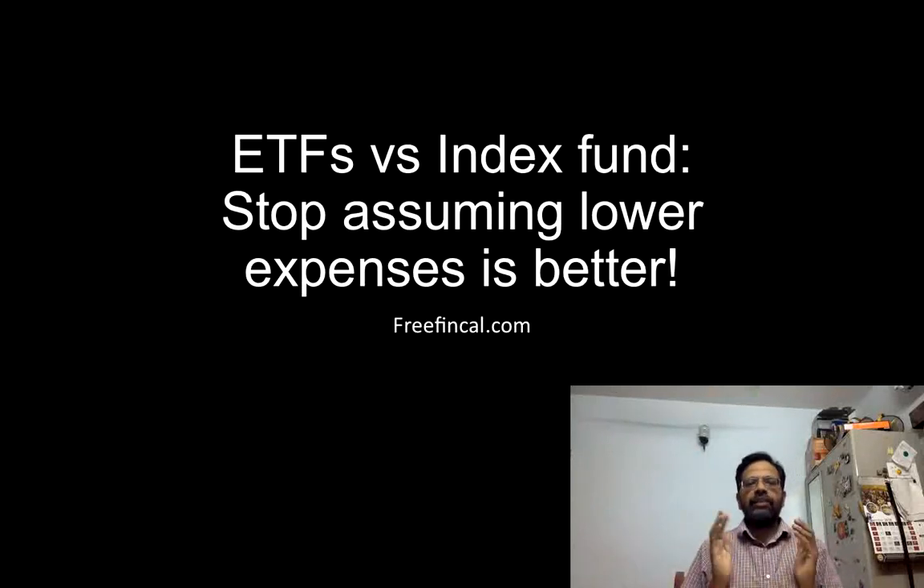I am Pattu from FreefinCal and in this video I want to talk about a common mistake that investors make when they compare one mutual fund with another, or an exchange traded fund with the corresponding index fund. Please stop assuming that an ETF which has a lower expense ratio than an index fund will do better or give you more returns than the index fund. This is complete ignorance of how an ETF works.